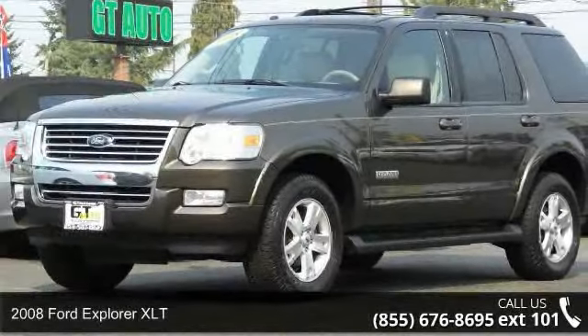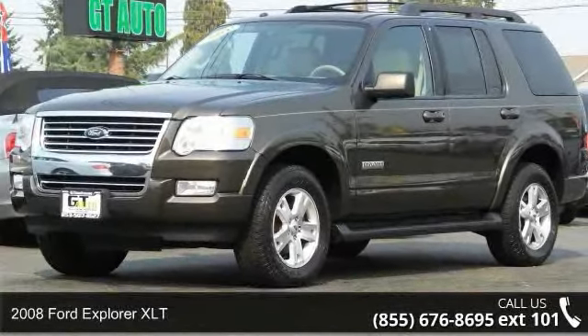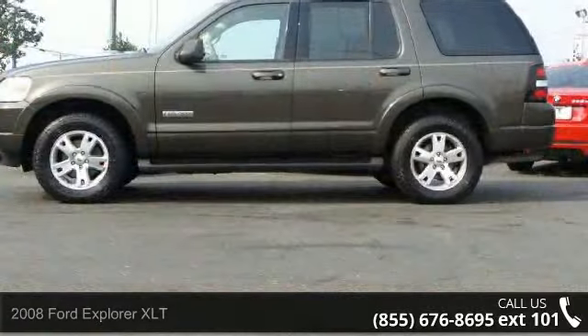Presenting the 2008 Ford Explorer XLT. This may be the set of wheels you've been looking for.